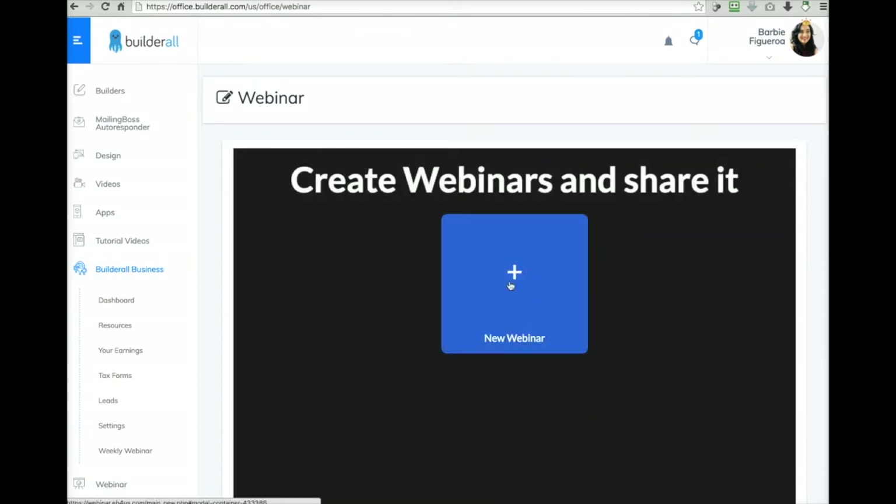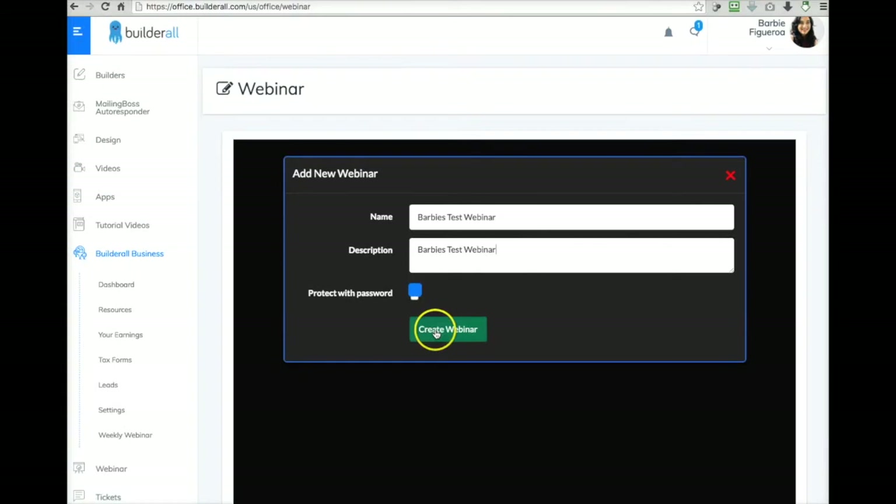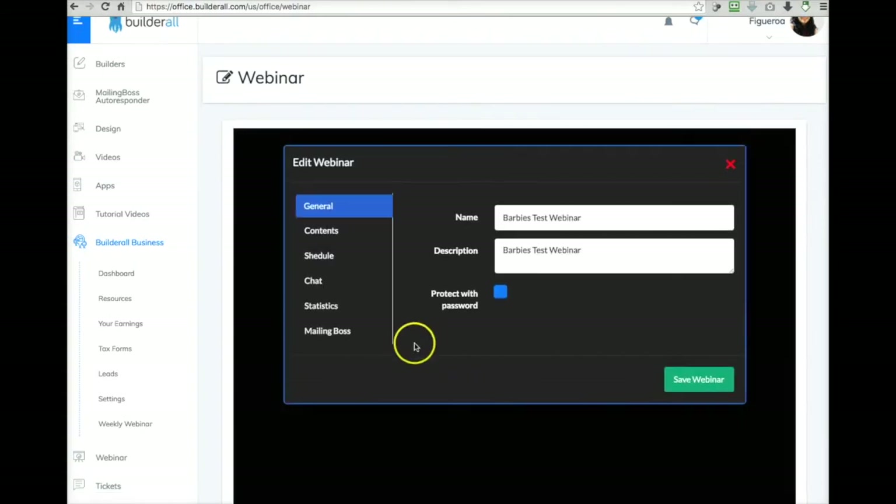We're going to go ahead and create a new webinar. Now that we're adding a new webinar, let's go ahead and name it — I'm just going to call it Barbie's test webinar. You can protect it with a password; I'm not going to do that right now because it would require your attendees to have a password. You could do that for a team training or something like that. But for right now we're just going to leave that alone and go ahead and create the webinar.